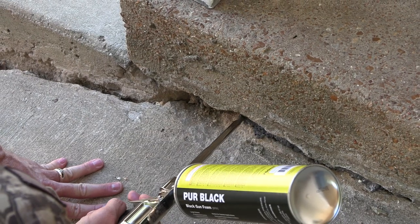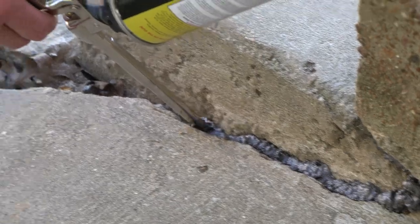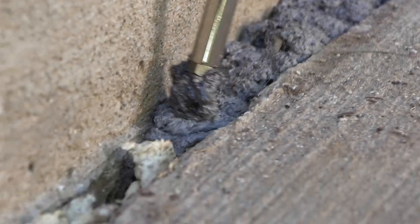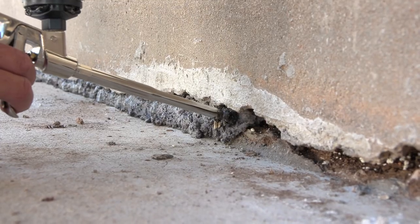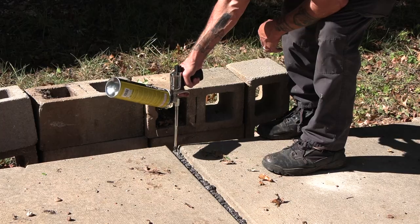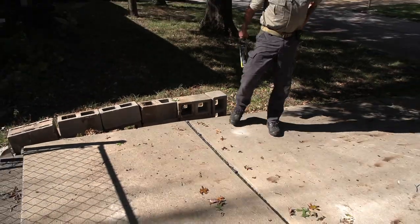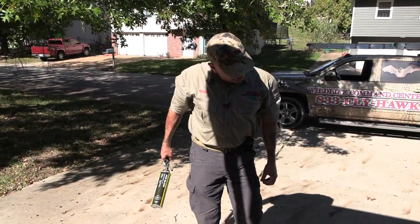So we're going to fill it with this closed-cell polyurethane foam, then we're going to cut it, then we're going to seal it. All right, let that set — it takes about 15 minutes to cure.